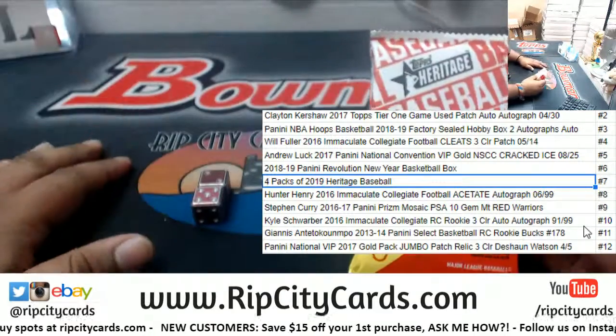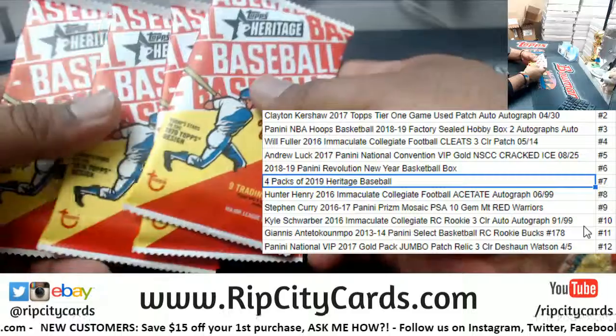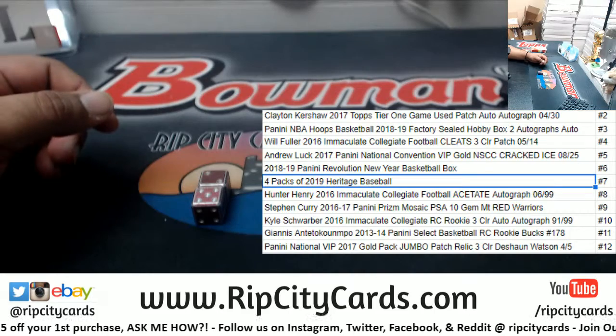There you go — the number seven gets you four packs of heritage. One, two, three, four — with your name on it, Michael. Maybe a big time auto in there. Thank you, man!